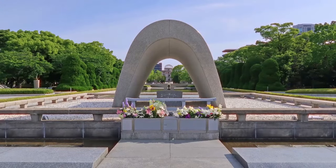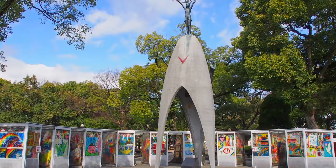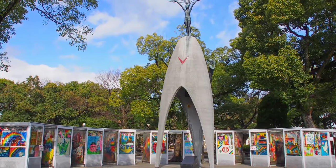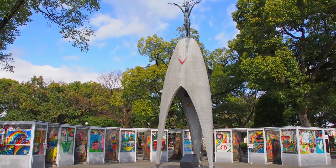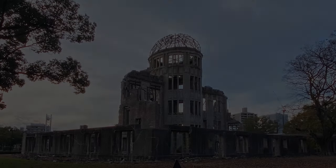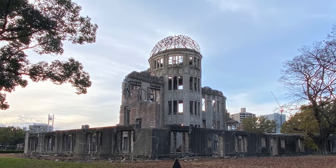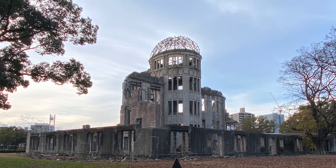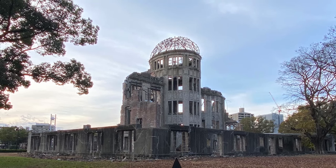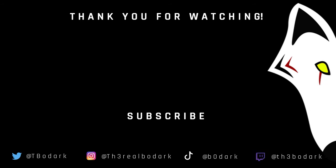There are also other parts of the memorial park which I was unable to get pictures of, such as the memorial cenotaph and the Children's Peace Monument, both of which were built in honor of those lives lost during the bombing. Well, that's all for today. I hope you enjoyed this vlog of my day trip to Hiroshima. Stay tuned for any future upcoming content that I will be working on. I hope you enjoyed it.